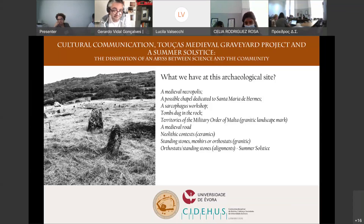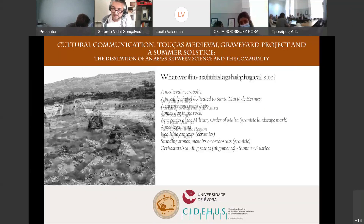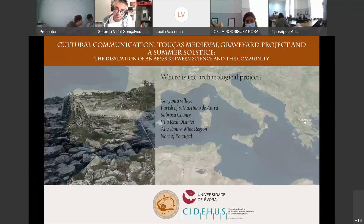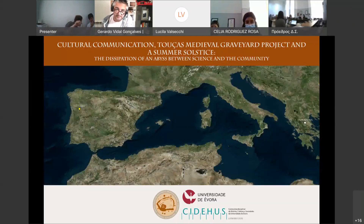We also have standing stones, menhirs, pedras fincadas, or orthostats in granite. These standing stones mark the summer solstice. The site is located in the village of Garganta, in São Martinho de Anta, in the municipality of Sabrosa, in the district of Vila Real, in the Alto Douro wine region in the north of Portugal.